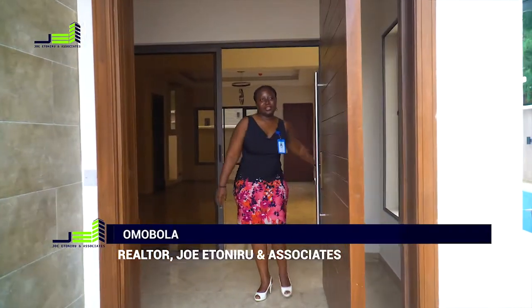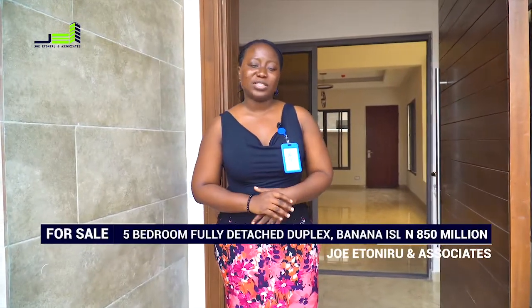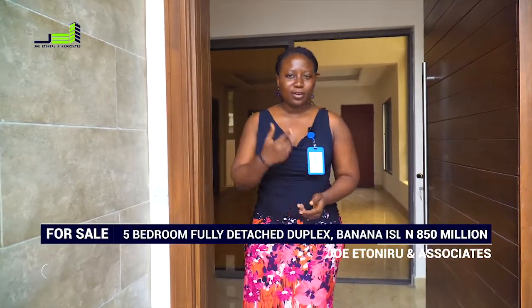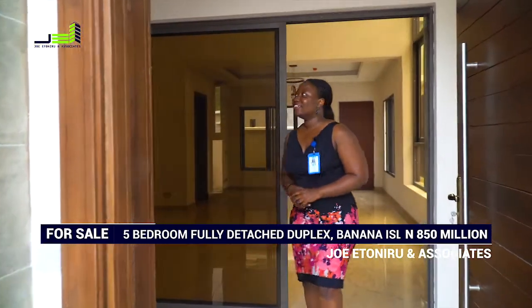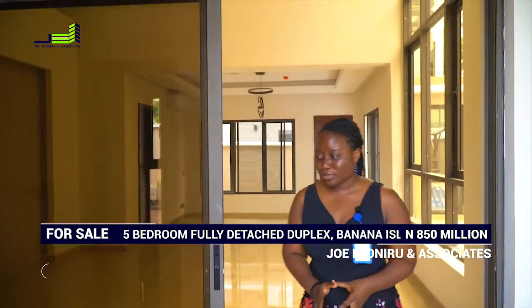You would agree with me that owning a home should give you peace, joy, ease, and tranquility. This beautiful five-bedroom fully detached duplex in Banana Island, Lagos, will give you just that. It's a very beautiful house that comes fully fitted with AC and a generator. Come, let's go in.